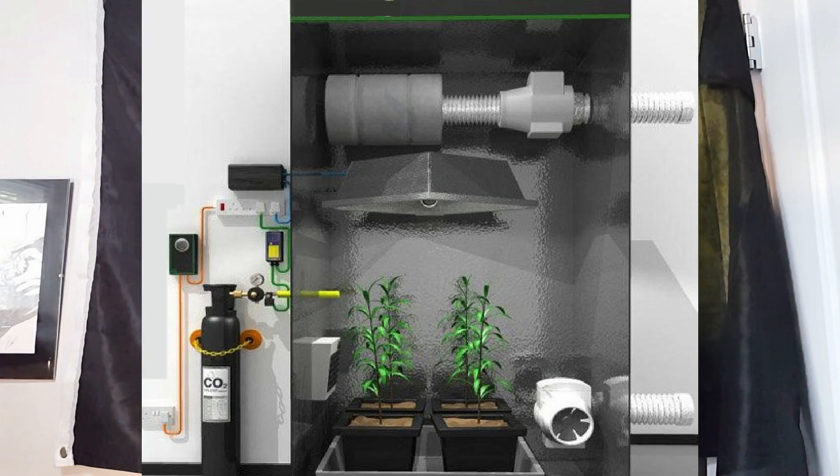A couple more tips on tanks: whenever possible, place them outside the actual grow space and emit into it. Where the emitter shoots the CO2 out, use an oscillating fan to help spread the CO2. Always protect the valve on top of the tank from damage, and keep the tank tucked safe in a corner where it won't be damaged or knocked over — these are large tanks full of compressed gas, and brutal accidents have happened with people who didn't treat them carefully.